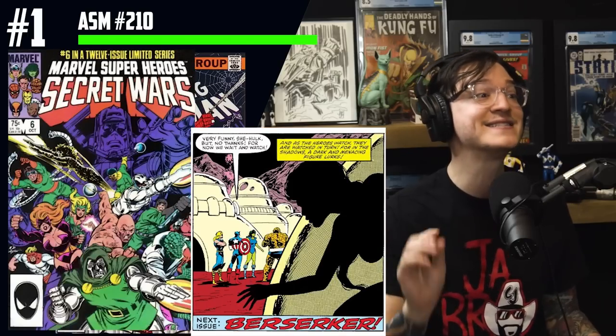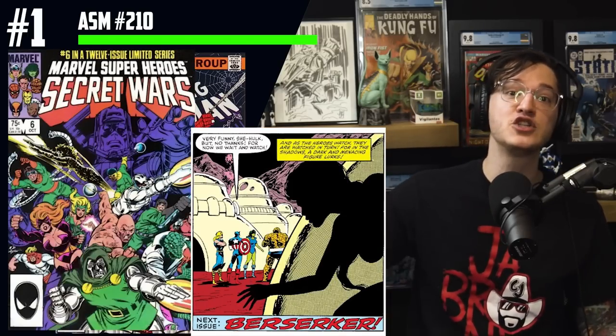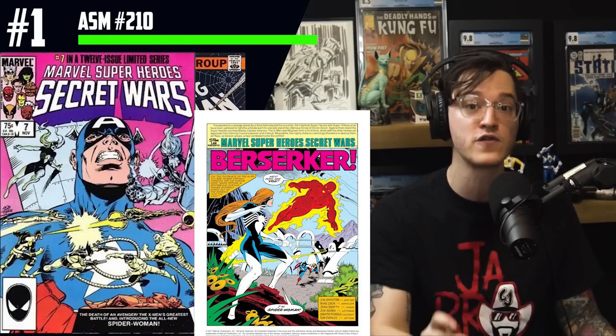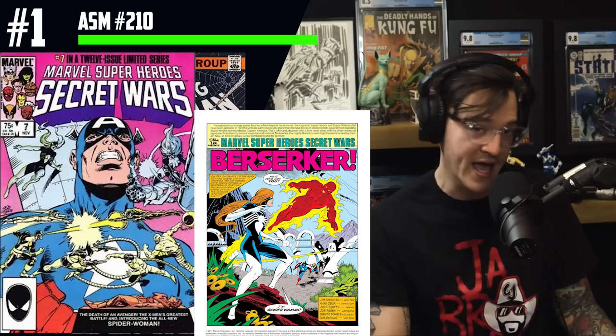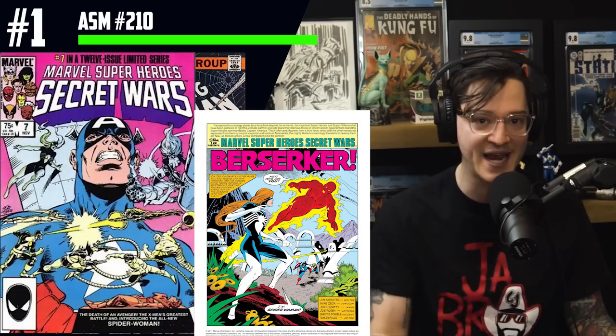So we have Madam Web as a superhero spiking for the first time, as well as Julia Carpenter spec because of Dakota Johnson. Are we going to see Julia Carpenter as Madam Web? Her cameo appearance is in Secret Wars issue 6, the first Marvel event, and in issue 7 of that same run we get her first full appearance. By the way, it's a double key — this is the first time She-Hulk battles Titania, and both are coming to a Disney Plus show soon. As always, geek responsibly.